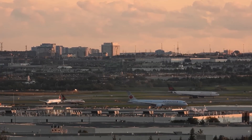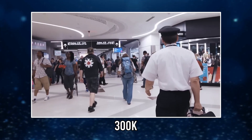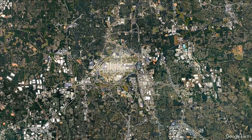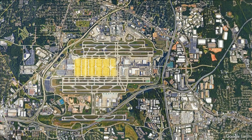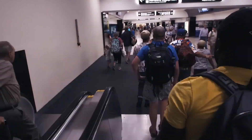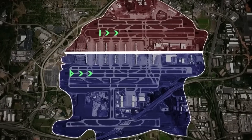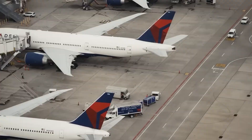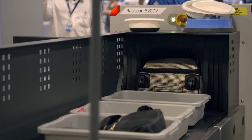But how do you modernize an airport that never stops operating — one that serves passengers every single day? At the core of ATL-NEXT lies the expansion of concourse D, one of the airport's busiest corridors. Originally opened in the early 1990s, it was designed for a fraction of the passenger volume the airport handles today. The new concourse D will be completely rebuilt from the ground up, featuring wider hallways, more spacious gates, and brighter interiors designed to reduce passenger stress.